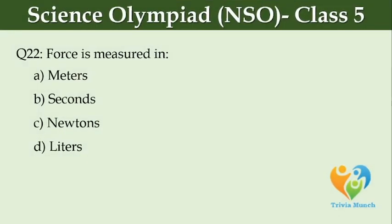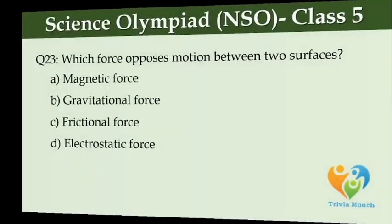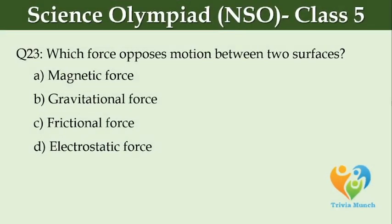Force is measured in dash. Option A, Meters. Option B, Seconds. Option C, Newtons. Option D, Liters. Which force opposes motion between two surfaces? Option A, Magnetic force. Option B, Gravitational force. Option C, Frictional force. Option D, Electrostatic force.